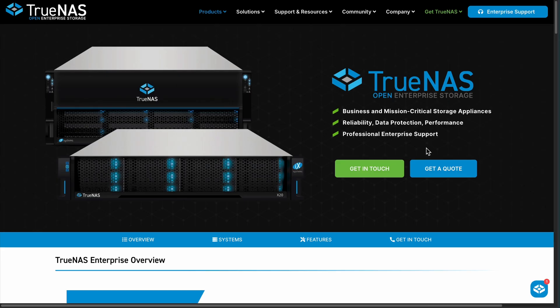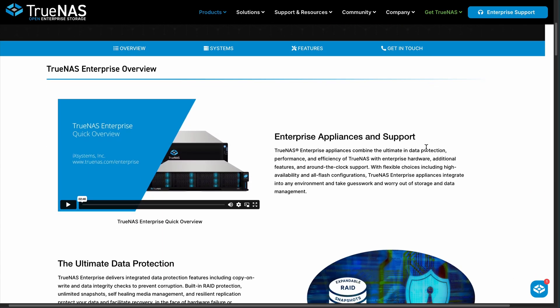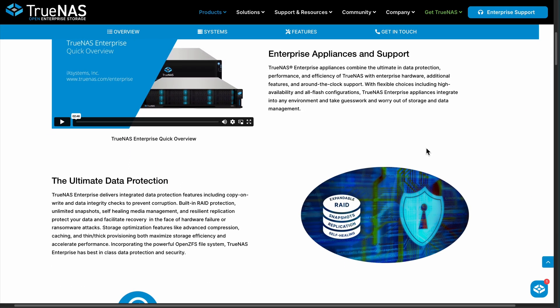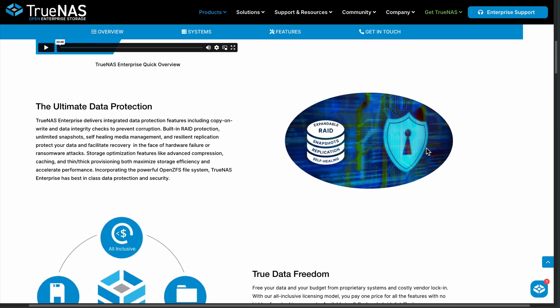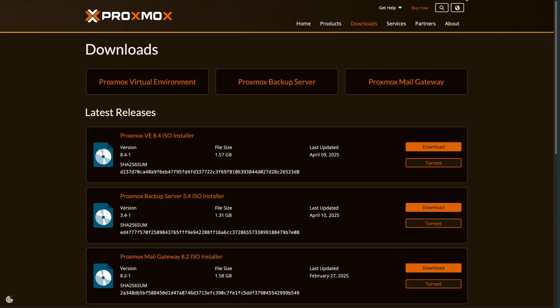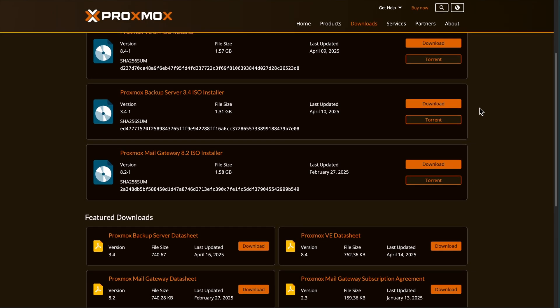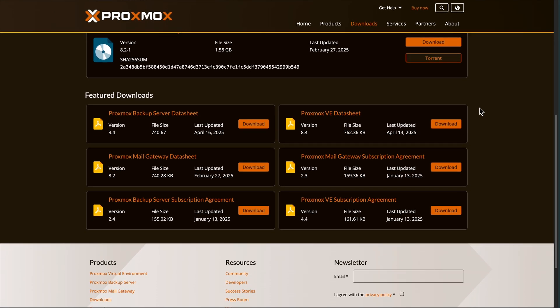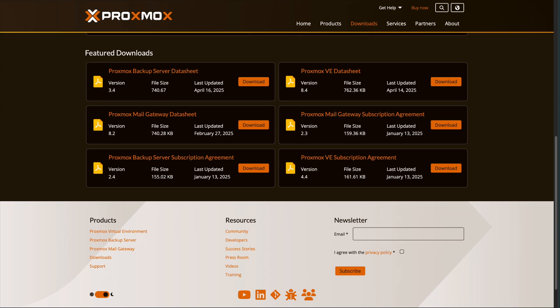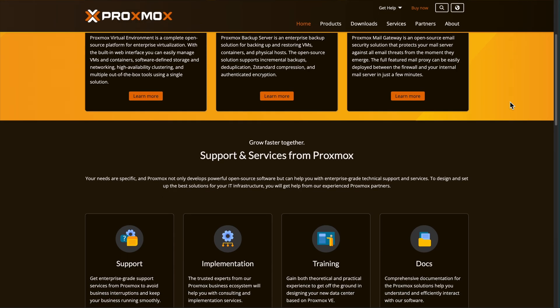TrueNAS is your choice if data is king — you need bulletproof storage with ZFS snapshots and replication, or you're building a dedicated file server. Perfect for photographers, video editors, anyone where data loss isn't an option. Proxmox wins when flexibility matters over pure storage performance: perfect for testing multiple OSes, running development environments, or consolidating servers into one box. Higher hardware requirements, but you get a full virtualization stack.